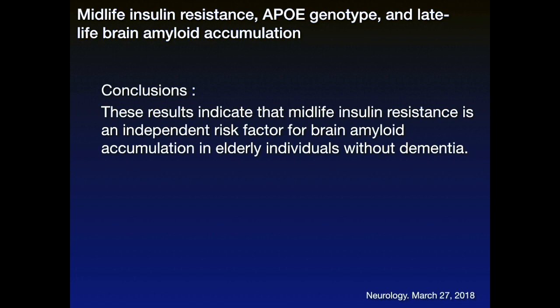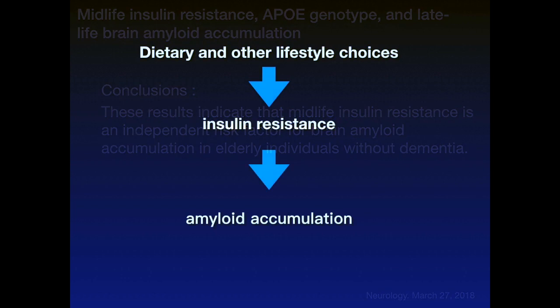So what do we learn from this? We ultimately learn that our diet and other lifestyle choices — like sedentarity, being sedentary, sleep, stress — which play a role in insulin activity and blood sugar balance, affect the risk of developing insulin resistance. And this does appear, according to these researchers, to be associated with risk for accumulation of amyloid.